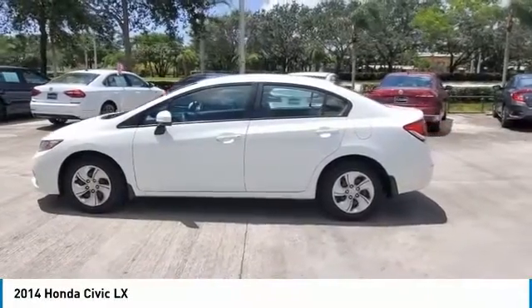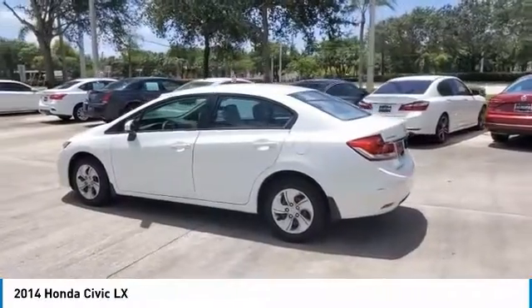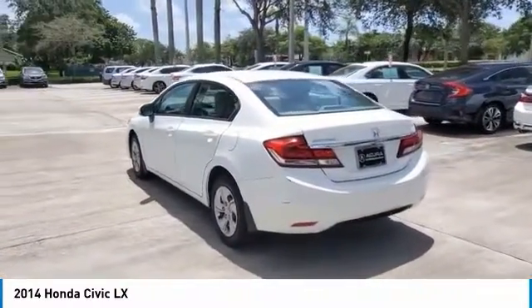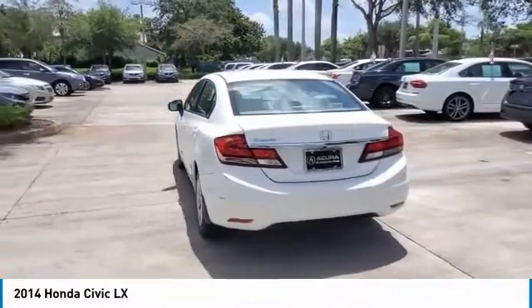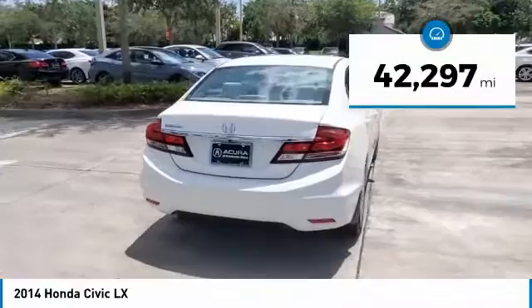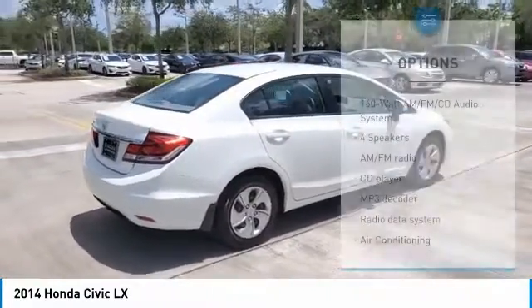Backup Camera, Bluetooth, Beige Cloth, Air Conditioning, Electronic Stability Control, Steering Wheel Mounted Audio Controls, Traction Control. 2014 Honda Civic LX, FWD, CVT, 1.8 Liters I4 SOHC 16 Valves i-VTEC, 30/39 City/Highway MPG.